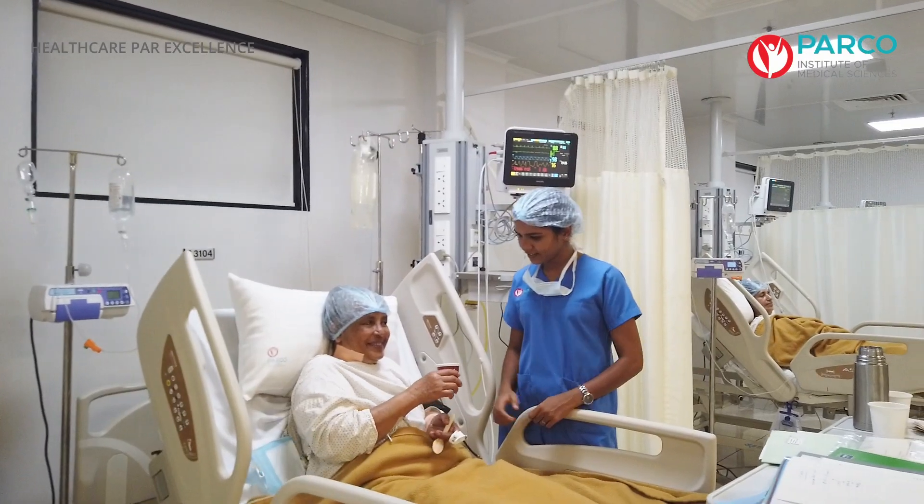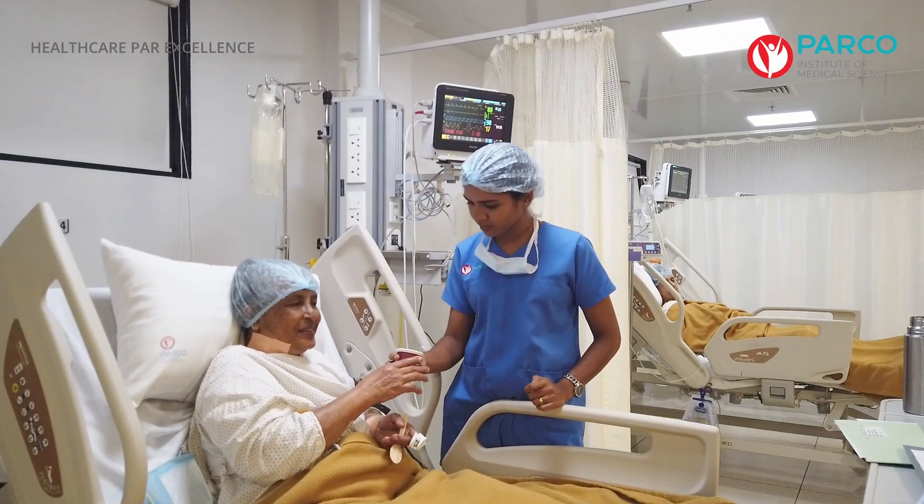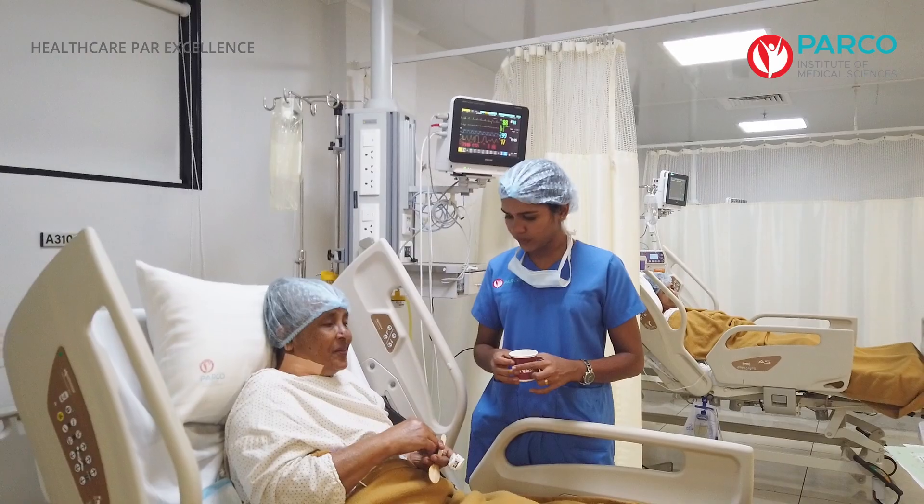You did not work at the hospital. I did not work at the hospital. How did you feel?